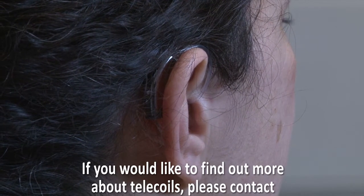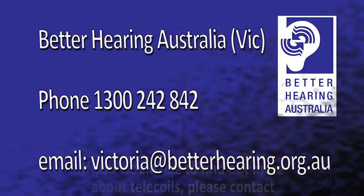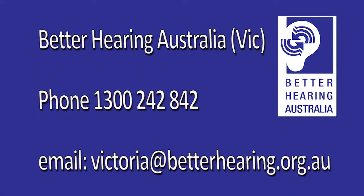If you would like to find out more about telecoils, please contact Better Hearing Australia on 1300 242 842 or email victoria@betterhearing.org.au